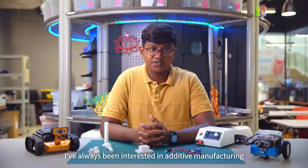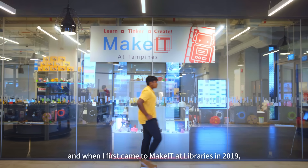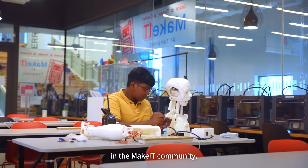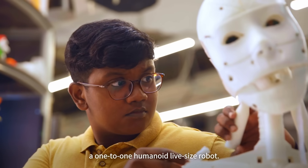I've always been interested in additive manufacturing and when I first came to MakeIt at libraries in 2019, I had always had an interest for 3D printing. Ever since then, I've been a member and a volunteer in the MakeIt community. I'm working on my biggest project yet — a one-to-one humanoid life-size robot.